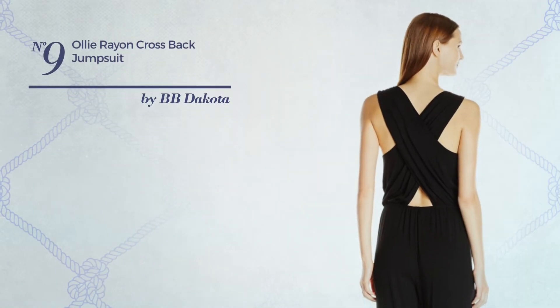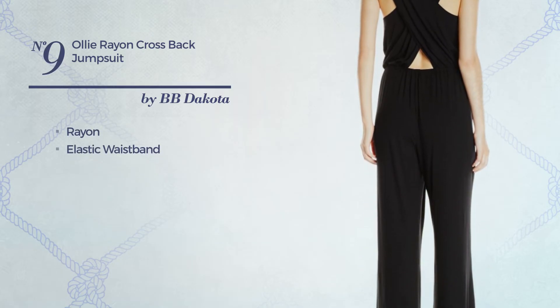Number 9. Made of elastic rayon, this jumpsuit includes an elastic waistband. Available merely in this color.